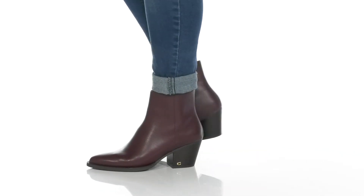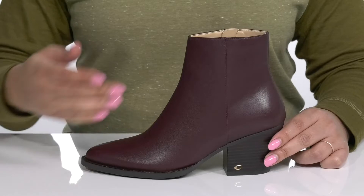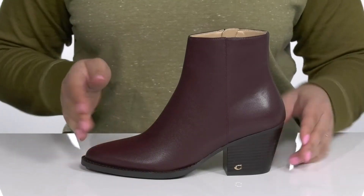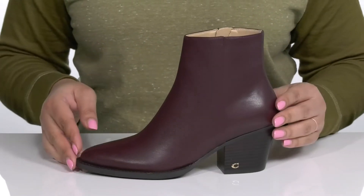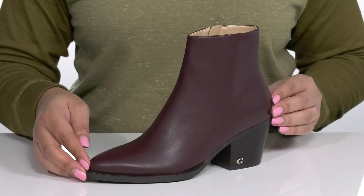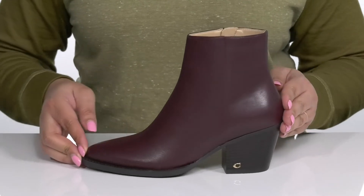Make your mark when you wear these classy boots by Coach. They feature a synthetic upper with a pointed toe silhouette and zipper closure on the inside for easy on and off. These have a simple yet stylish design and will look great with your favorite pair of skinny jeans and a nice sweater.